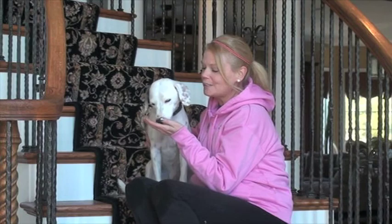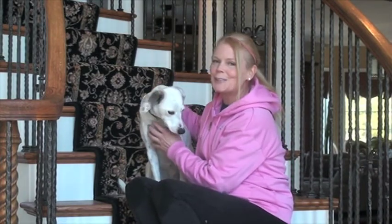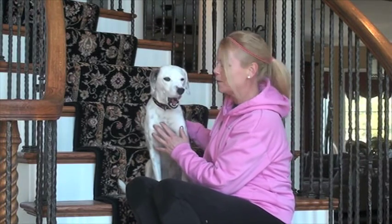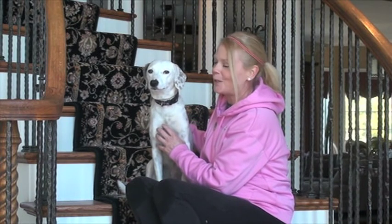Hi, my name is Liz and I'm from the Animal Adoption Center. I'm here today to introduce you to beautiful Piper. Piper is a two-year-old Dalmatian and Wippinix. We also think she's part hound, as you can see from her cute little ears. Dogs like this we call the Great American Shelter Dog.